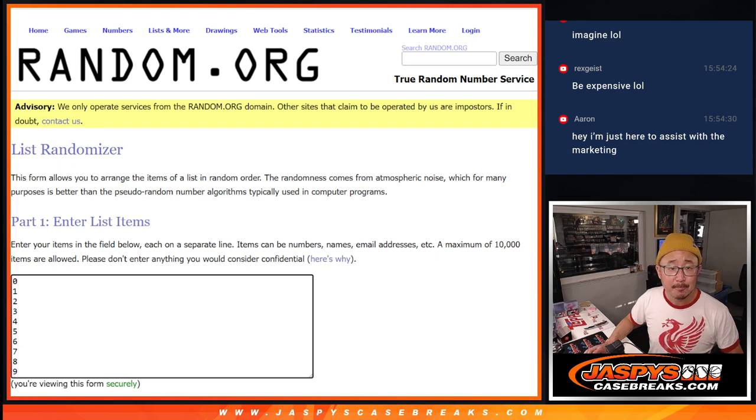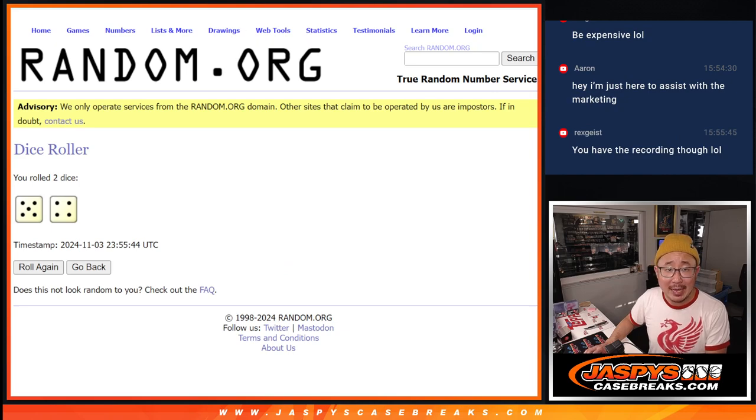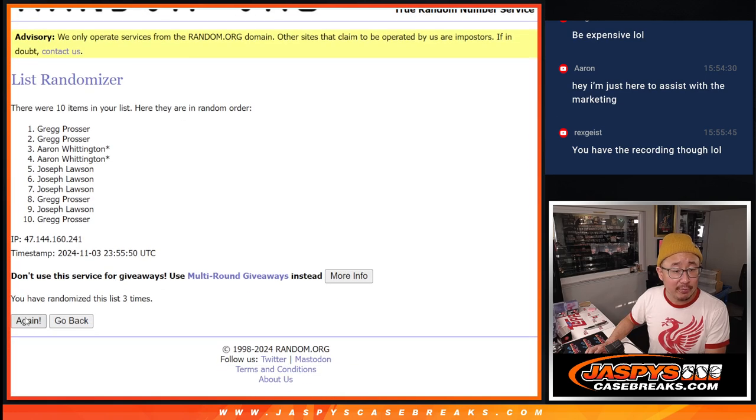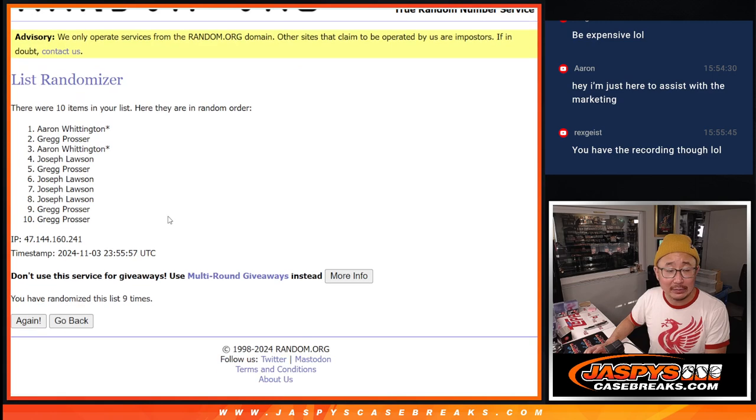There are the numbers right there. Let's do it, let's roll it. Randomize names and numbers — 5 and a 4, 9 times: 1, 2, 3, 4, 5, 6, 7, 8, and 9th and final time.